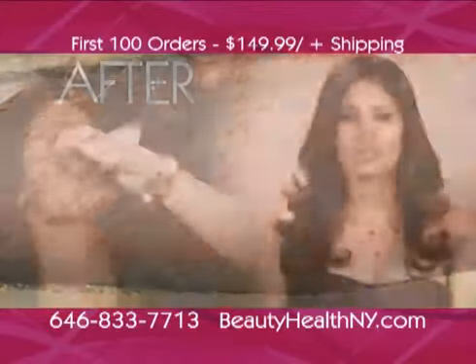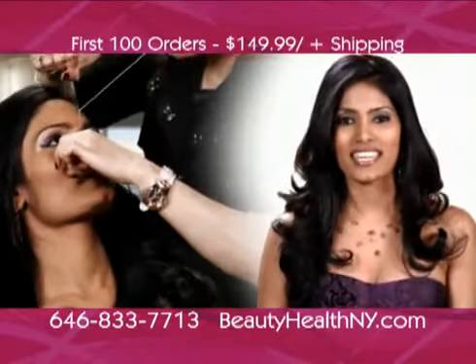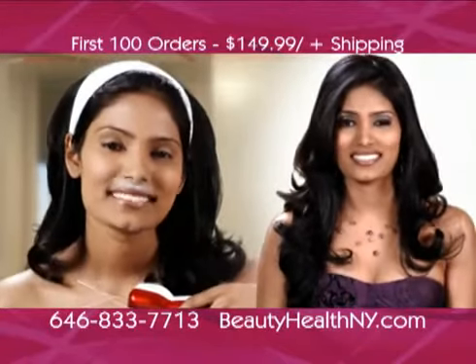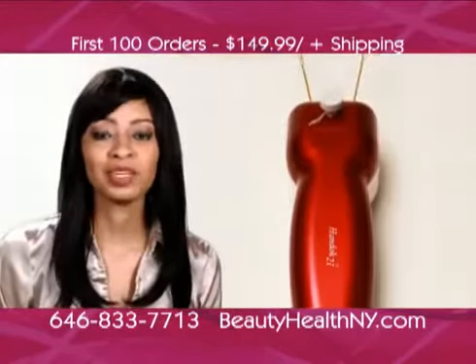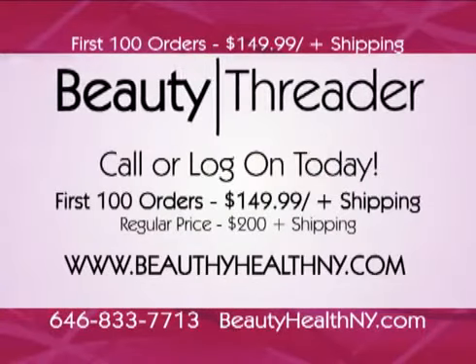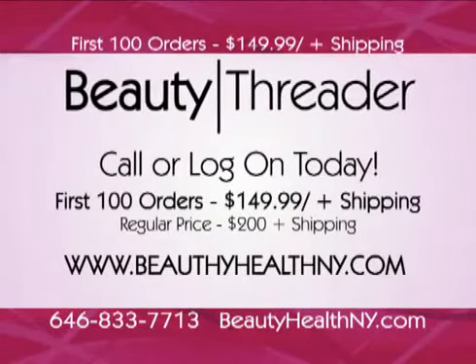For a more youthful, radiant look — no more unhygienic sweaty hands and acne breakouts, which I suffered after visiting the salon. This threading machine is awesome; it saved me so much money and time. Order yours today, visit beautyhealthny.com.